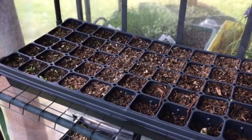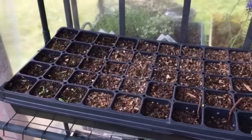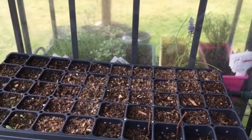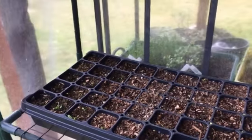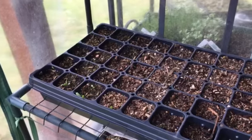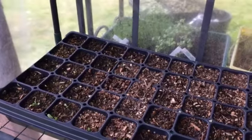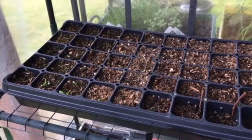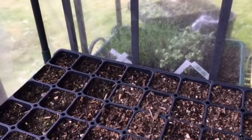Hey everybody, welcome back to Gooseberry Homestead! I came out to the greenhouse this afternoon after I laid down the black cloth back where the garden is going to be. My planters need to be watered — actually, I'm going to come in and water now, once the shade is fully over the greenhouse, rather than waiting till this evening. These plants need water now. You can see this section here is a little bit dry and this section is a little bit more wet.